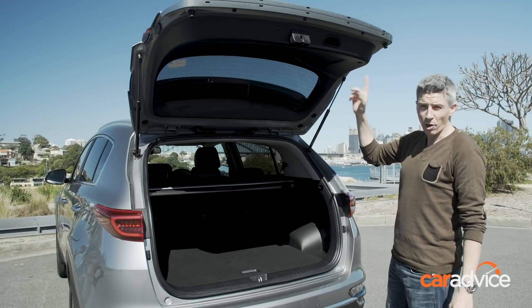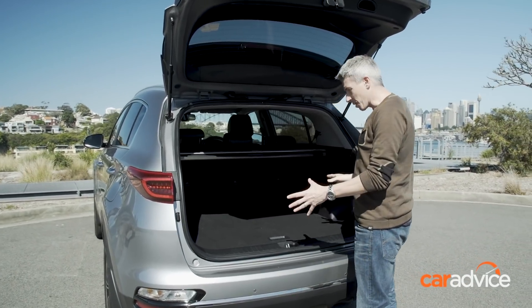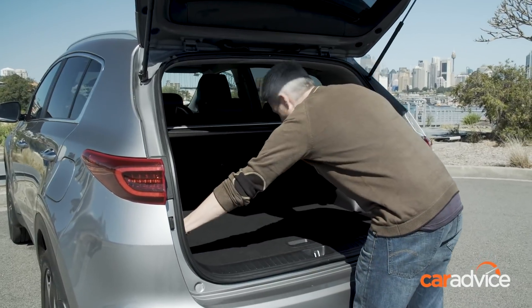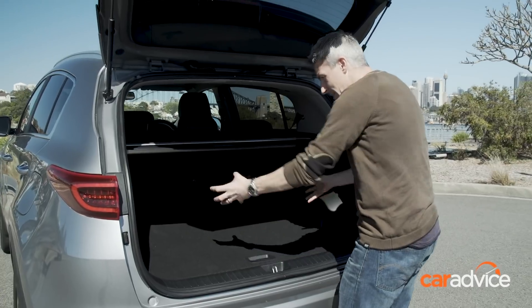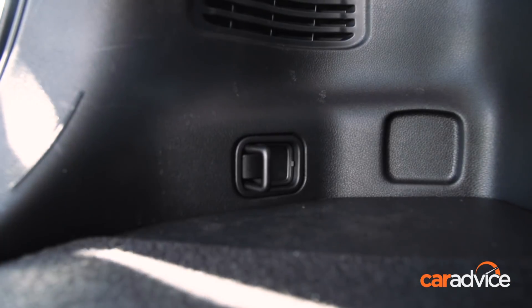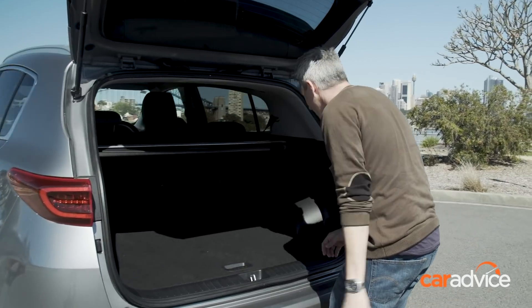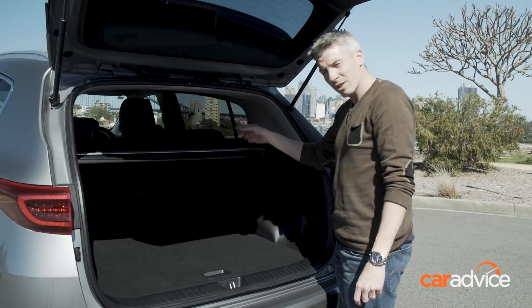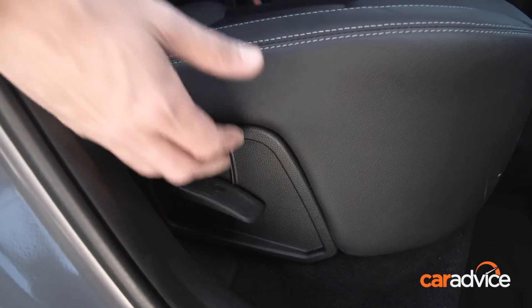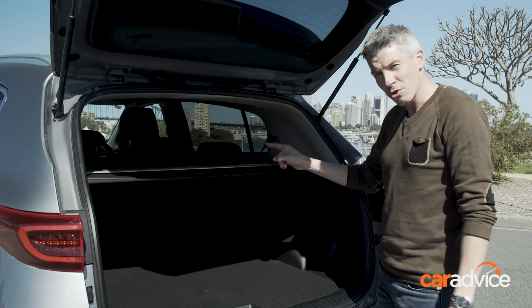No auto open/close function for the tailgate. It's a good-sized boot with a cargo blind that can be moved down to act as a barrier to keep goods from sliding out. Pull-out tie-down points and small hooks are included, but no release levers for the 60-40 split seat backs — you have to go around to the side of the car to flick a lever, but they do go flat.